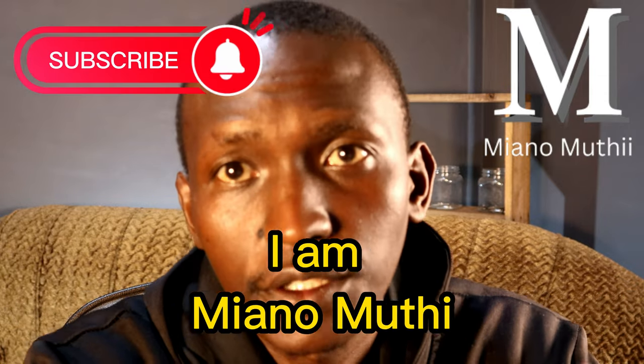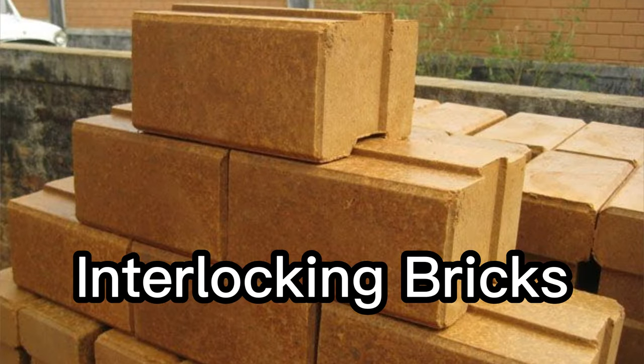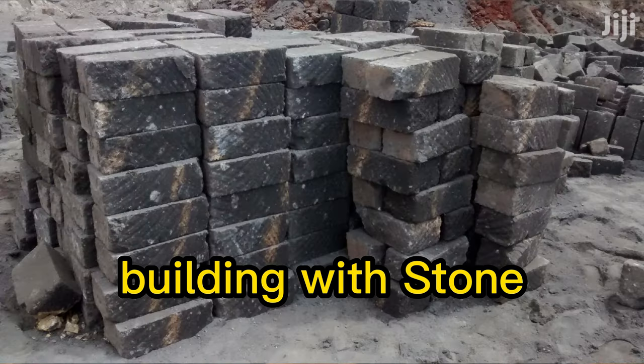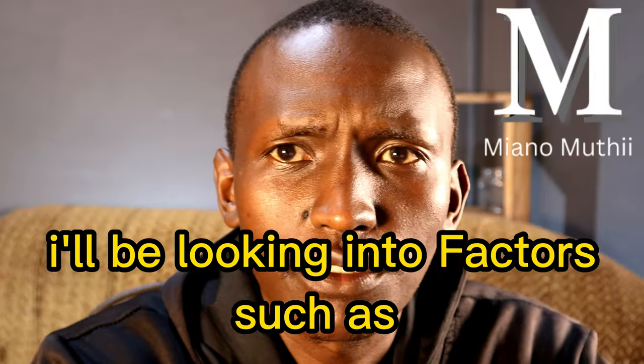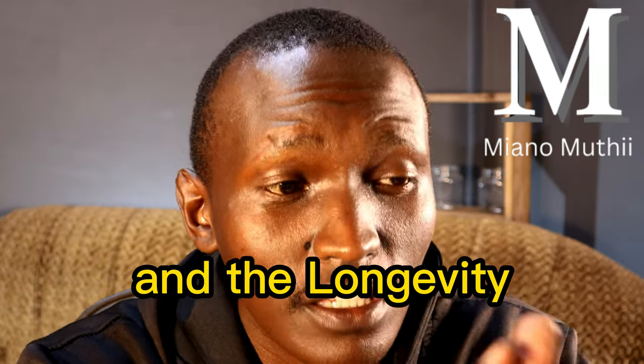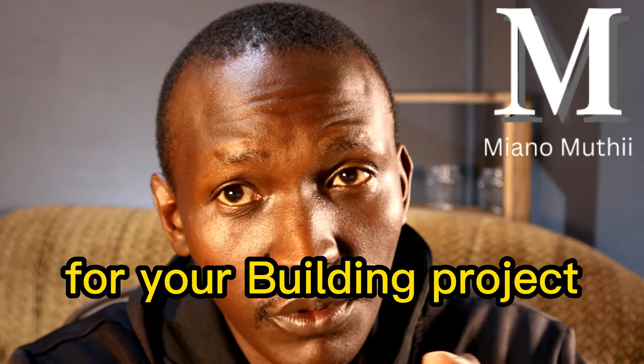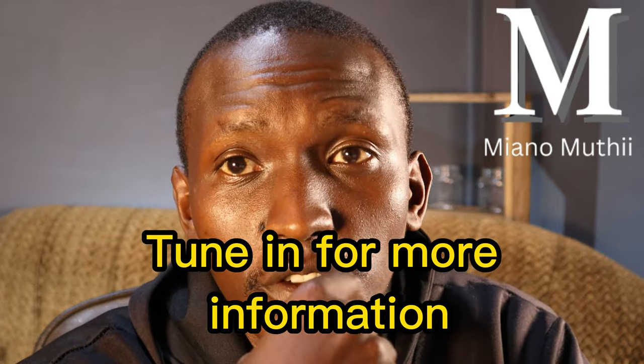Hi guys, welcome back to the channel, I'm Enomothi. In today's video I want to discuss interlocking bricks versus building in stones — so which is better? I'll be looking into factors such as time, cost, quality, and longevity to determine which of the two options is best fit for your building project. Tune in for more information.